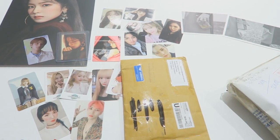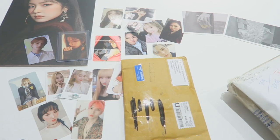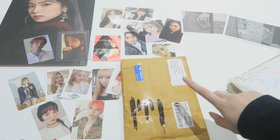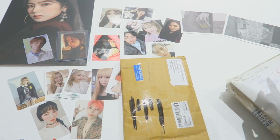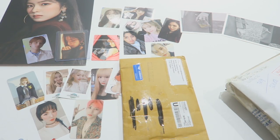My camera died and I didn't charge it for long so I have to be quick. I know these have Luna cards in them, and these have a bunch — there's Luna cards, there should be some Red Velvet, and there should be my NCT Jaehyun Dream Show cards.